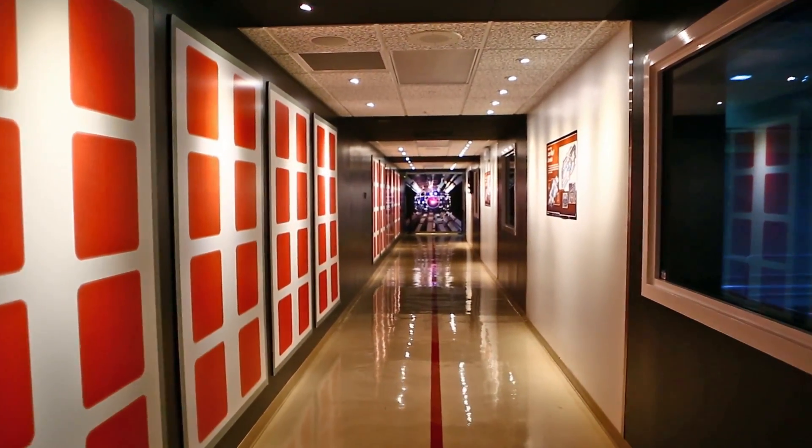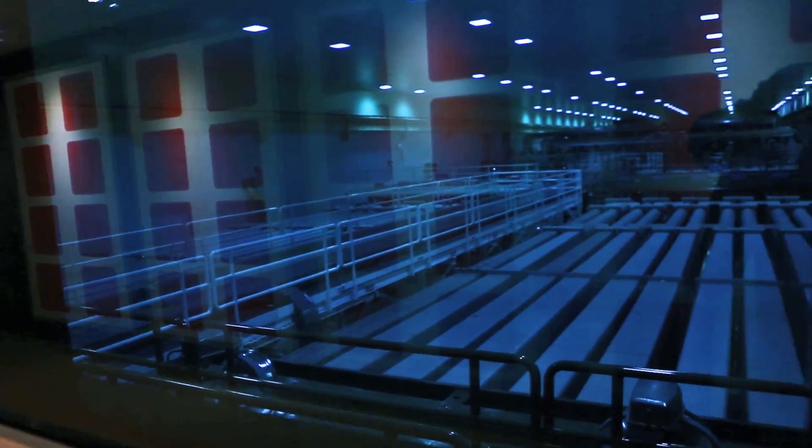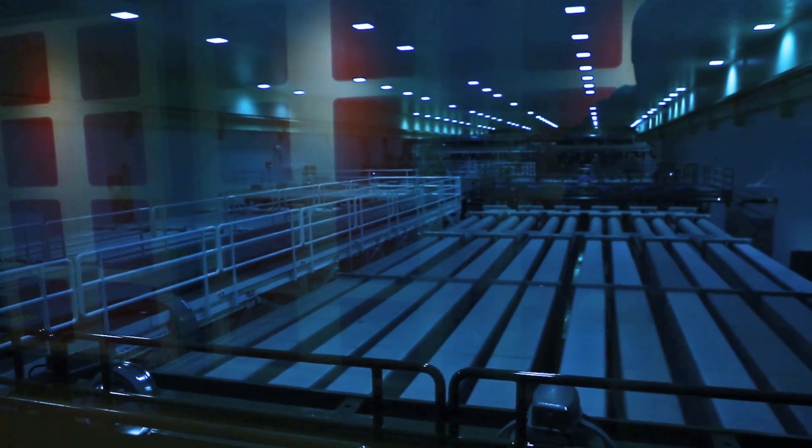One of my first experiences where I had this realization that I actually was going to use the NIF laser — I was walking up to the view room where you can see the amplifiers, and those amplifiers are huge. I just had this moment where I looked down on them and thought, oh my gosh, I can't believe I get to use this.